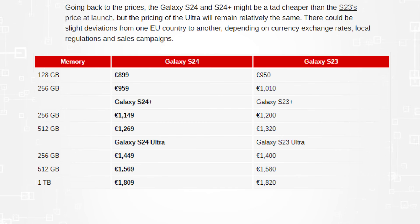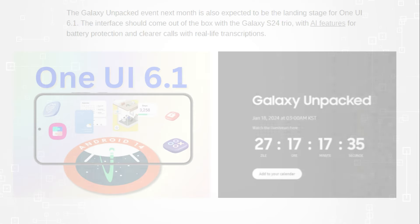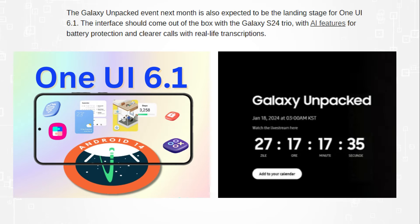Returning to the pricing, the standard Galaxy S24 and S24 Plus may launch slightly less expensive than the S23, but the ultra's price will largely stay the same. Depending on local laws, marketing initiatives, and currency exchange rates, there might be minor variations between EU member states.